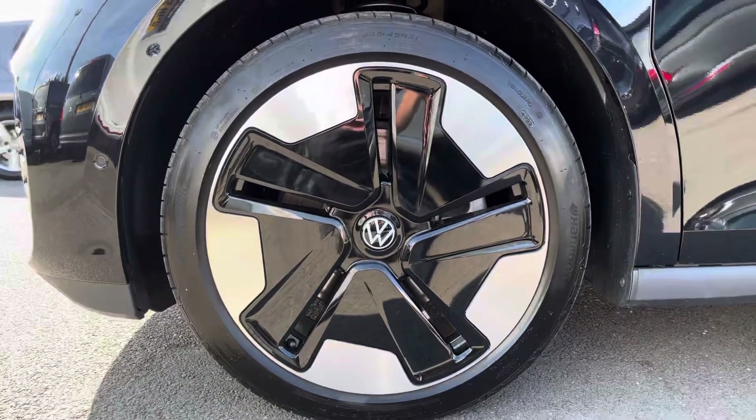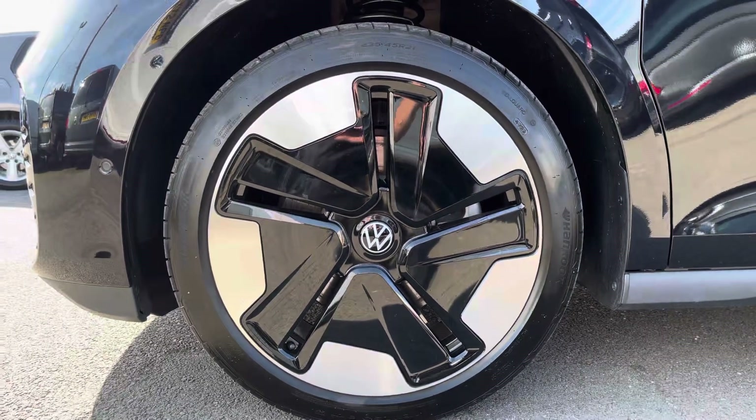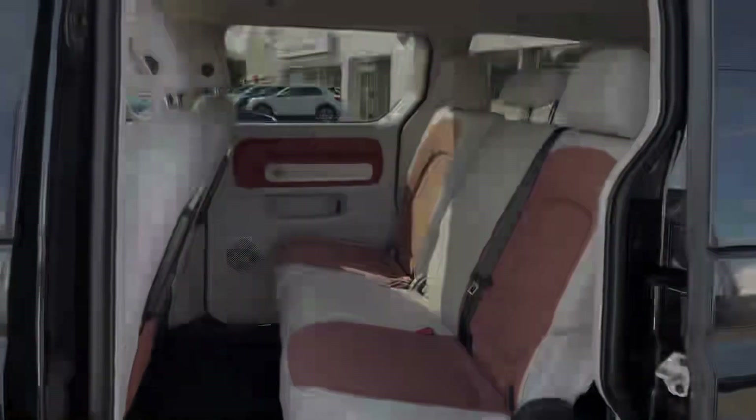This particular vehicle does come with 21 inch Bromberg alloy wheels finished in black and silver, complementing the deep black pearl metallic paint finish of this vehicle really nicely.